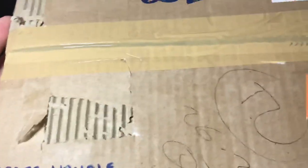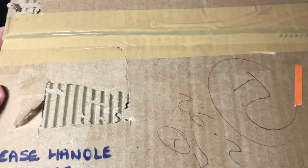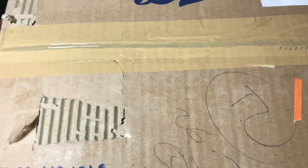It says 'please handle with care', so nice one to the eBay seller - at least you bothered to kind of prepare or pre-warn the post not to fling it through my door.